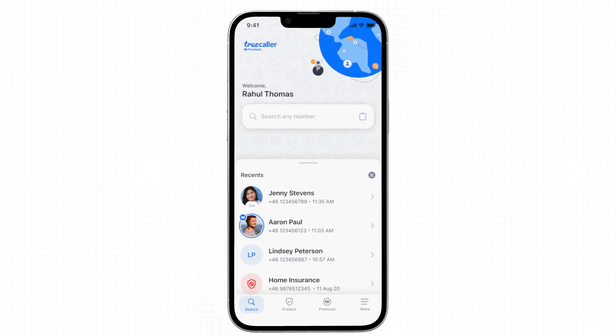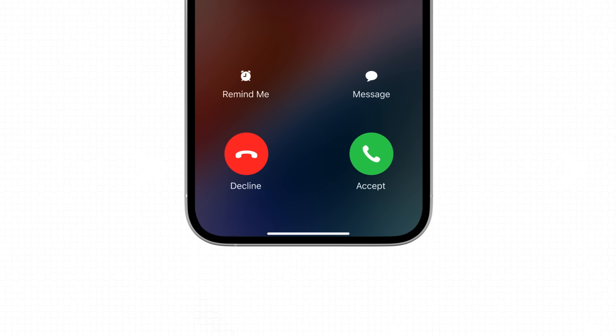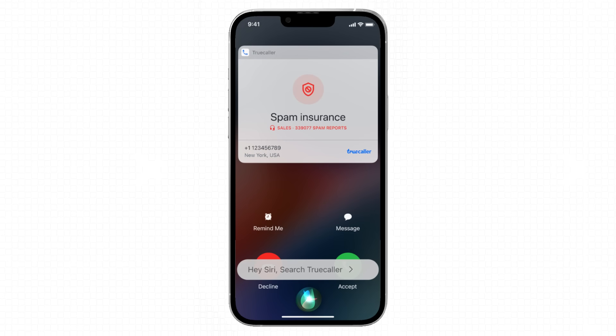What's new, you ask? Every time you get an unidentified call, all you gotta do is say the magic words: Hey Siri, search Truecaller — and voila. The caller details will hit up your screen.